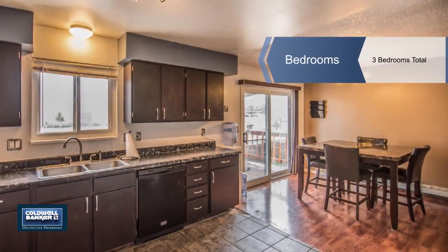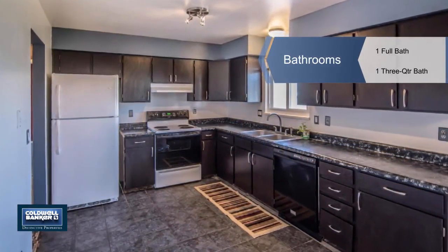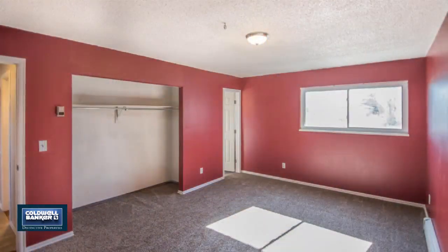There are too many upgrades to mention. You'll love the new flooring, interior doors, kitchen cabinets, new railing on the spacious back deck, and more.